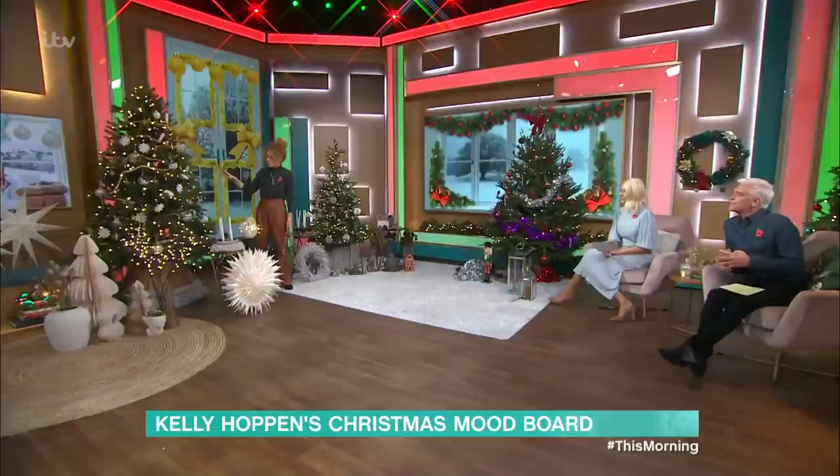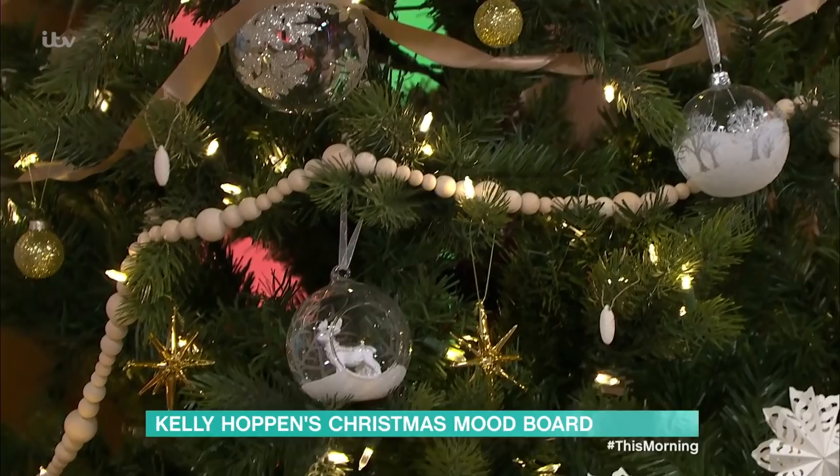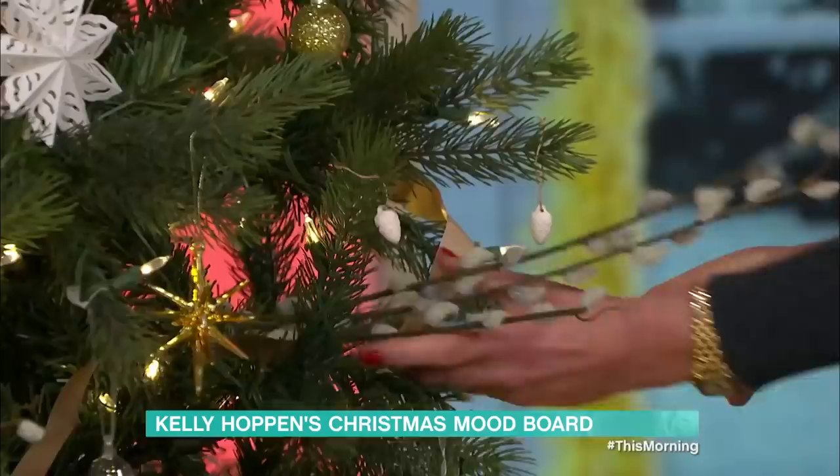I absolutely love Christmas. This one for me is just beautiful because it's so neutral. What I love about it is you've got all these beautiful paper decorations, which sort of remind me of when I was little. And I love using pussy willows so that you can actually make your tree bigger — if you've got a smaller tree, you can add branches into it. You could pretty much put anything on a tree.